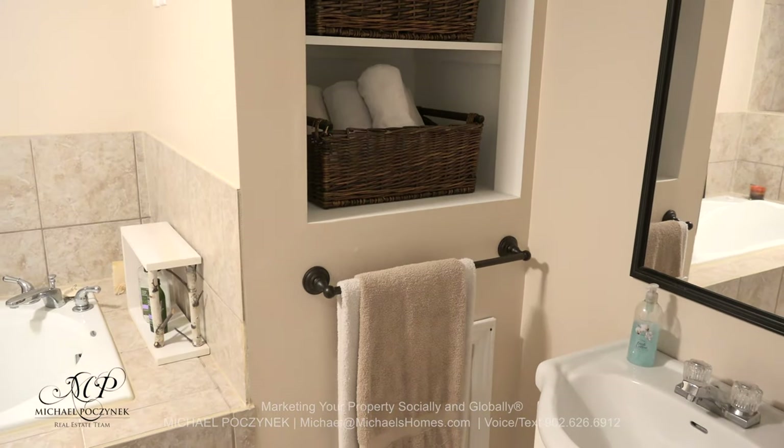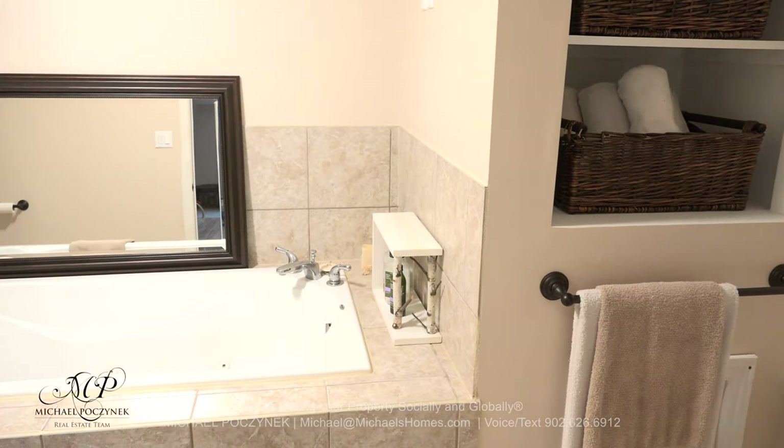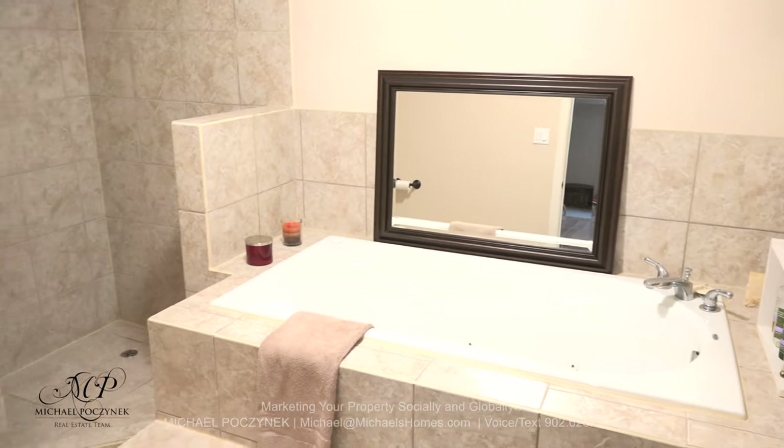This surprising feature is a large luxury bathroom that comes complete with a sink, a jacuzzi tub, a stand-up shower, and of course, a toilet.